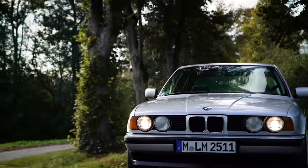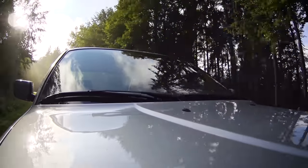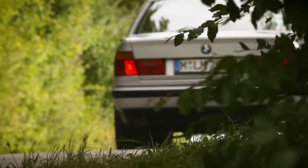With the third generation of the 5 Series, BMW climbed to the top of the upper mid-range class. Until 1996, this generation of vehicles was sold approximately 1.3 million times.